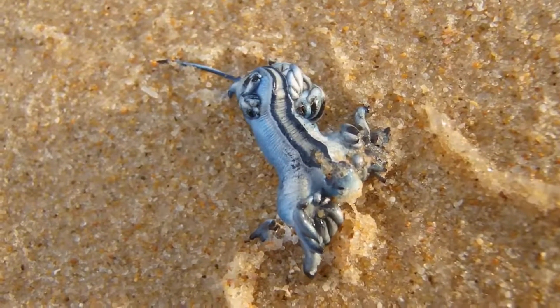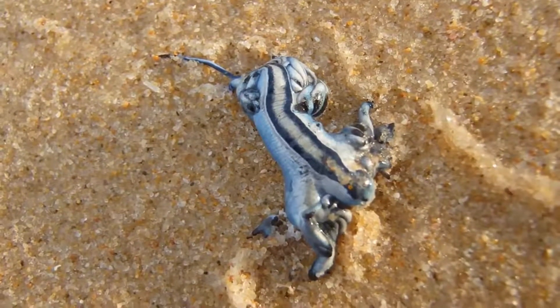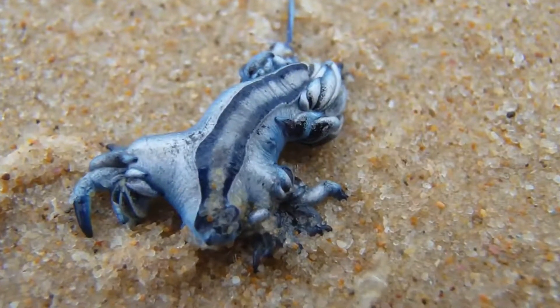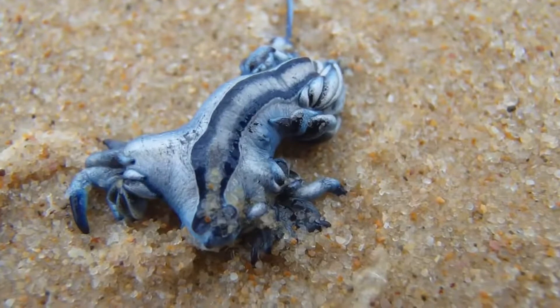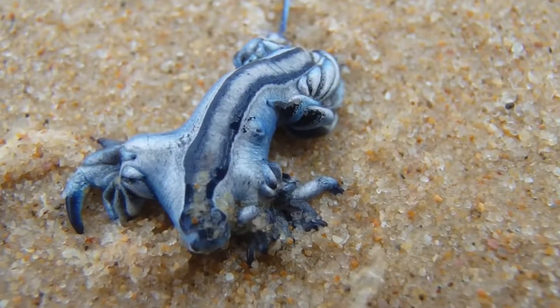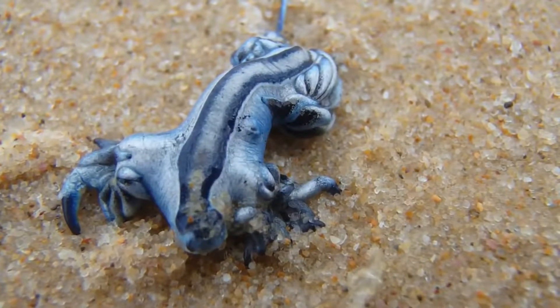The mollusk belongs to the pelagic species, which means it lives on the surface of the open sea. It probably lives in oceans around the world, but mostly in temperate and tropical climates. Although they live far from the shore, they can often be found near the shore in shallow waters.